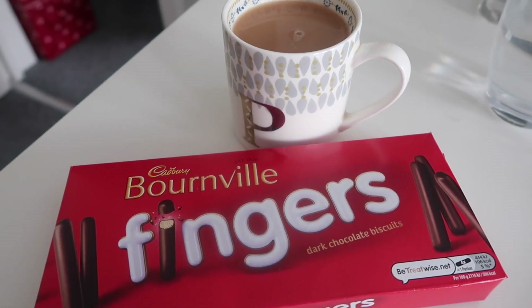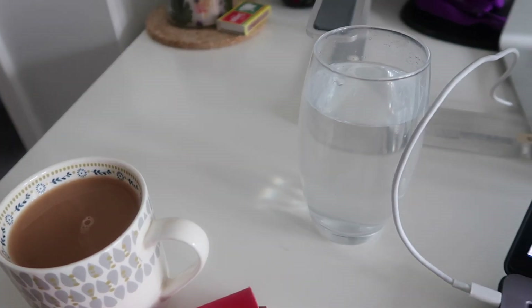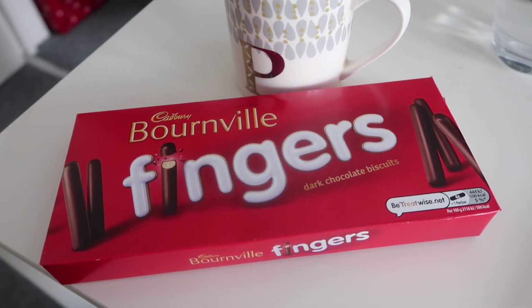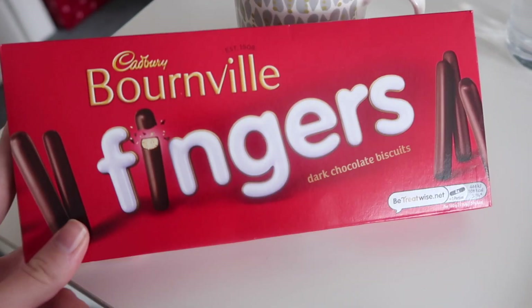It is officially my favourite time of day. I've got myself a glass of water, a cup of tea, and the chocolate fingers are out. For anyone not aware of the best way to eat chocolate fingers, you have to bite off both ends and then suck the tea up through it like a straw — it makes the biscuit all soft, the chocolate goes all melty, it's the best combination.